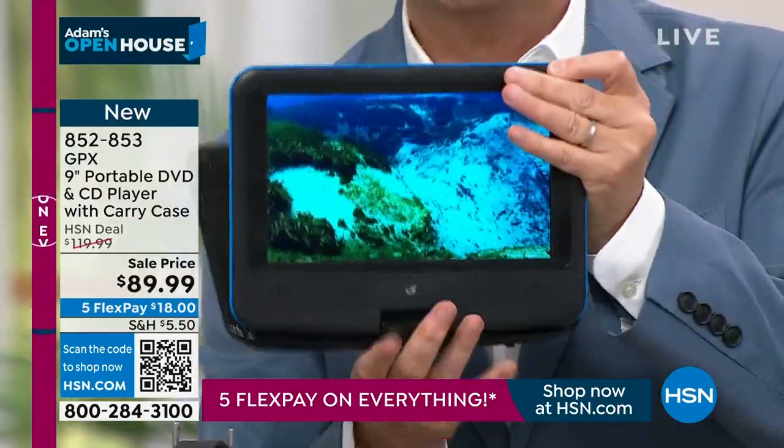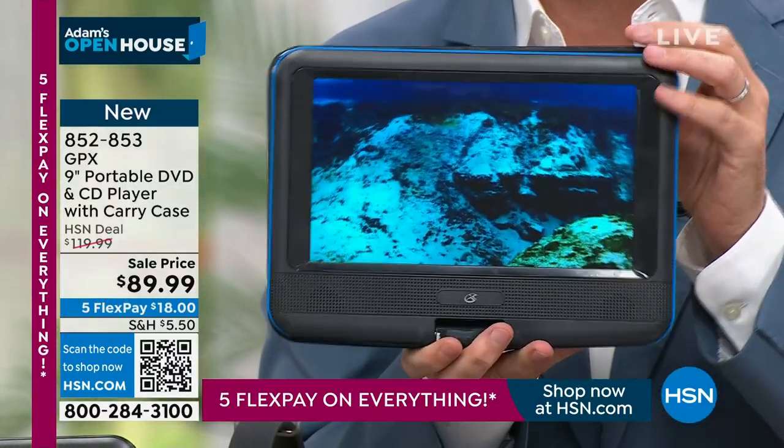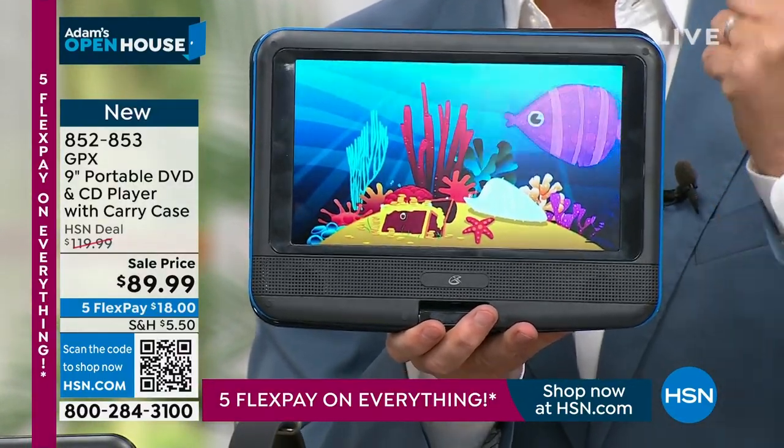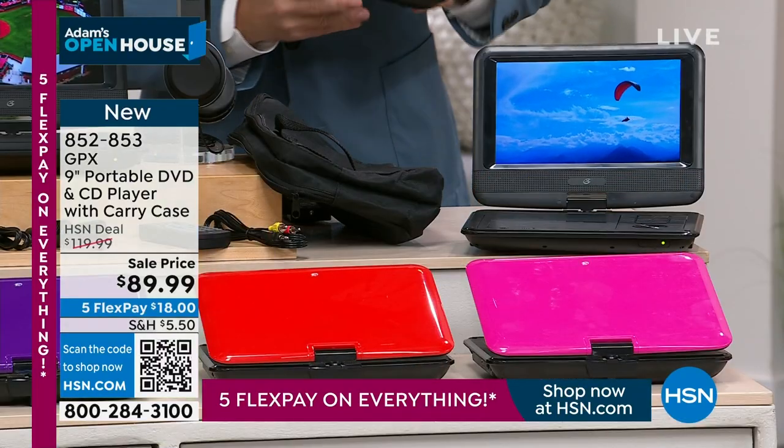You can turn it, twist it, angle it any way you want. In tablet mode, they're not accidentally touching any controls. It's movies and music — music and movies — the best of both worlds.